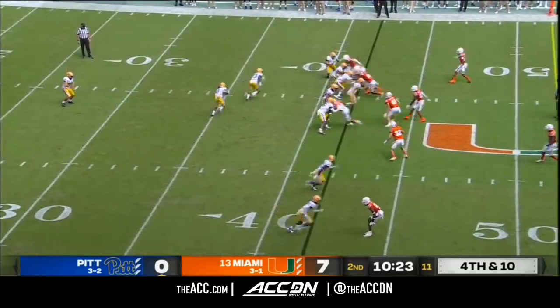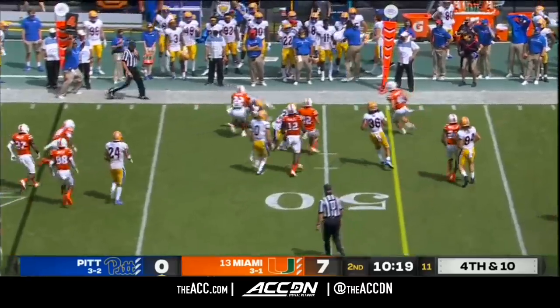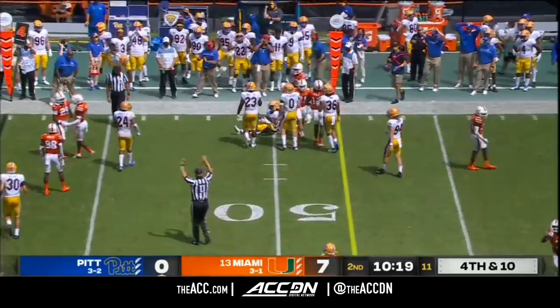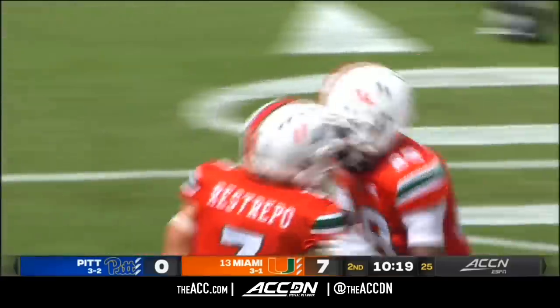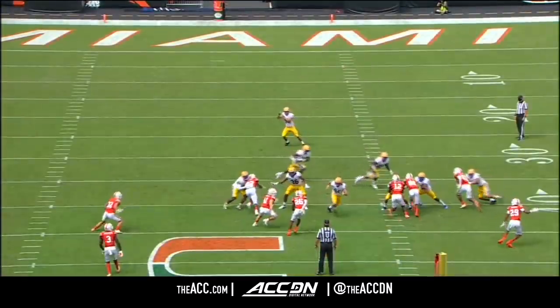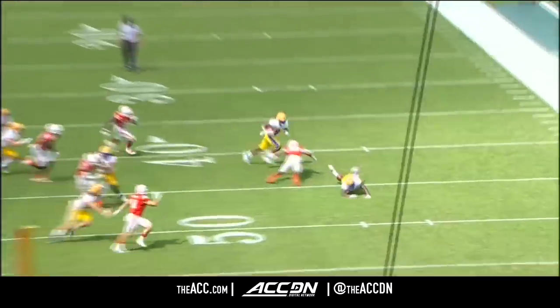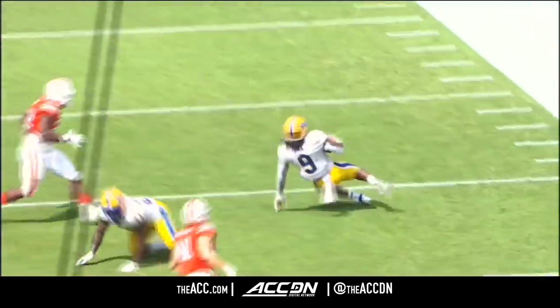Fifth punt of the game, and it's going to be a fake — a fake for the Panthers! And a beautiful defensive play prevents Pitt from being able to convert. Brandon Hill came up and made a gorgeous stop on the runner. Pitt pulls out all the stops trying to fake it, but it's stopped by true freshman Isaiah Dunson.